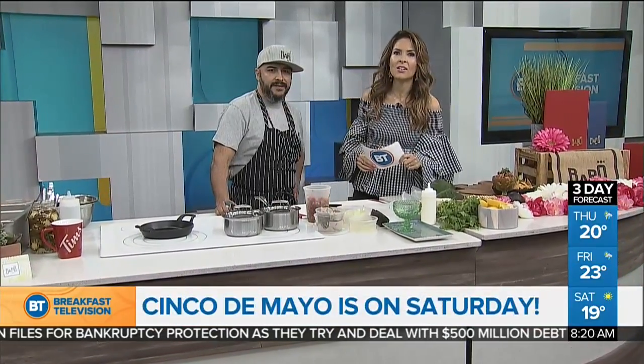The biggest Cinco de Mayo party is right here in our city. It's happening this Saturday, May 5th at one of the best restaurants in town — it's called Barro Restaurant.